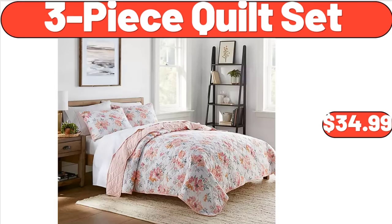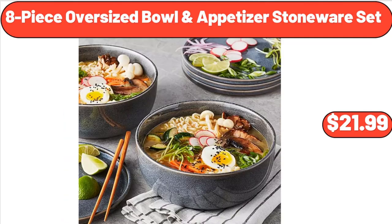3-Piece Quilt Set, $34.99. 8-Piece Oversized Bowl and Appetizer Stoneware Set, $21.99.